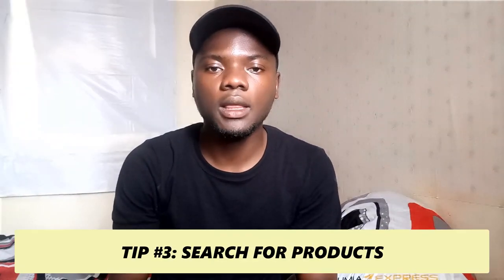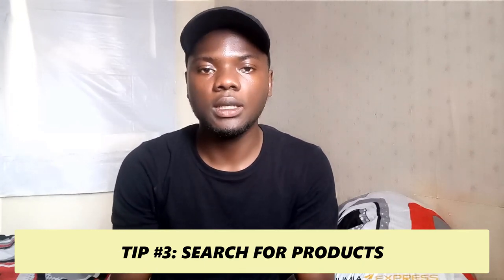Tip number three is to search as soon as it is time. Use the Jumia search to search for the particular product you want to win. Thank you so much for watching this video — don't forget to subscribe and like. Click here to watch other videos in the series, and I'll see you in my next video.